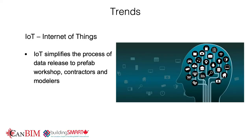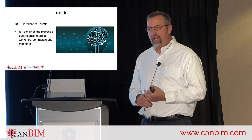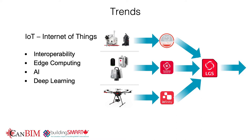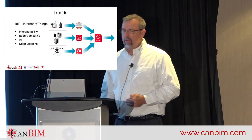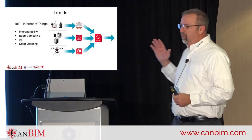Internet of Things simplifies the process of data release to prefab workshops, contractors, and modelers. To me, IoT means a lot of devices talking to each other and sharing data, and it's also moving us toward interoperability — having all these devices share the same data format.